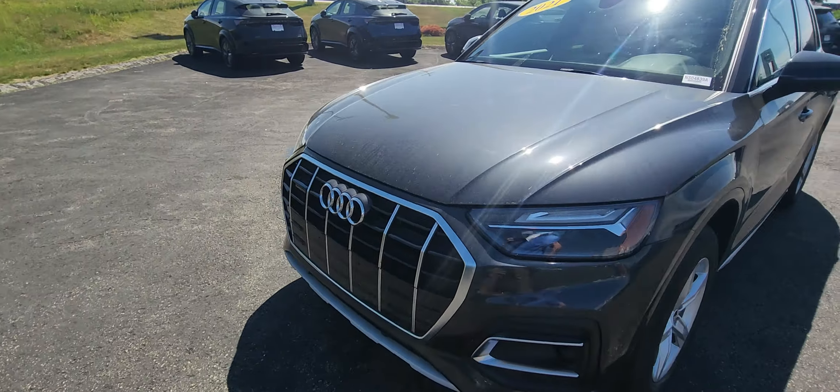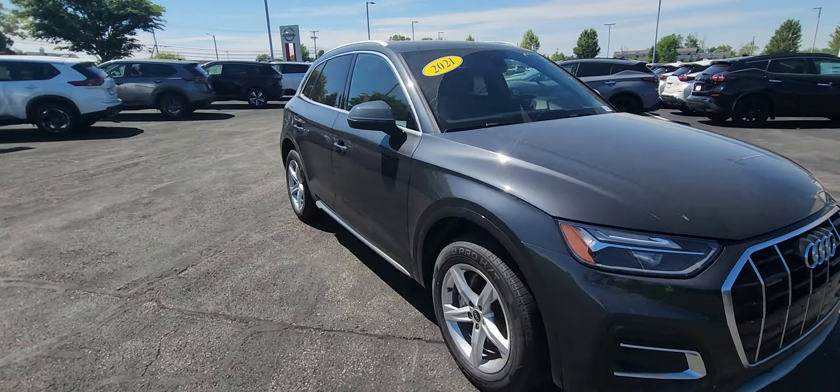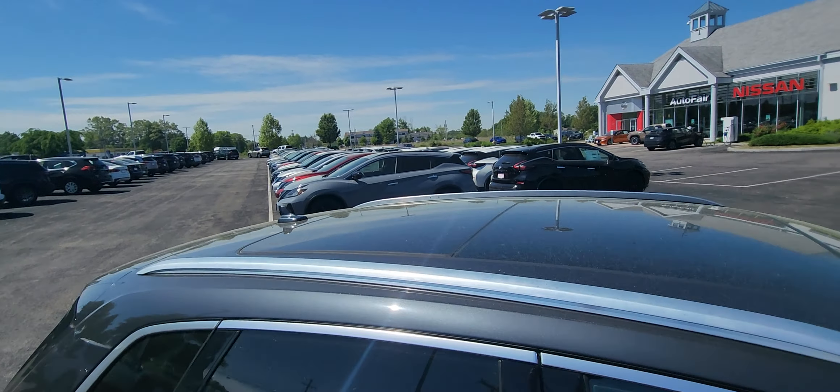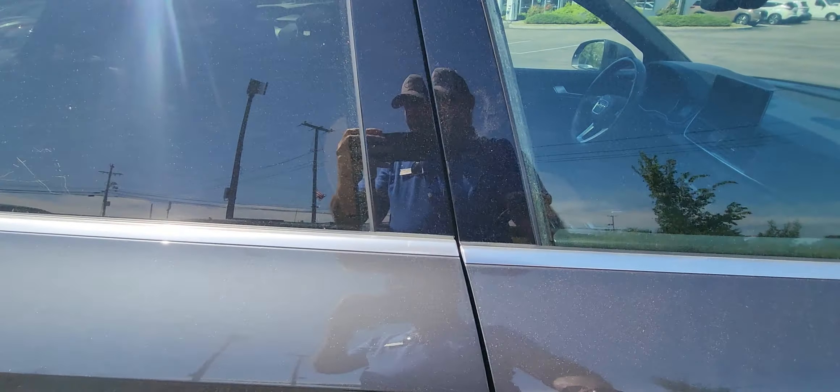It's in fantastic condition. It's an Audi, so of course it's got all the features you could ask for in a vehicle. Coming up, checking out that panoramic moonroof, which is right up there. We will be inside in a second as well. Let's check out the interior.